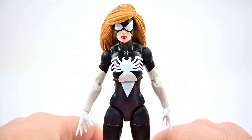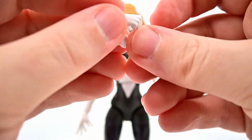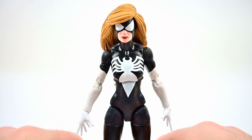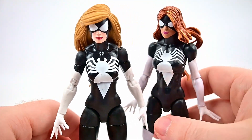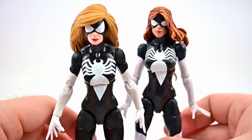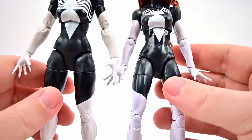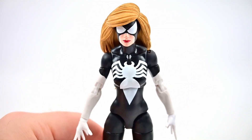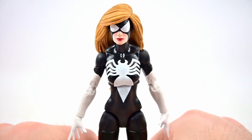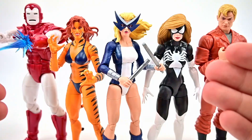For accessories, Spider-Woman only comes with fist hands — no web hand like older versions. Comparing to the older Spider-Woman figure, this is a much-needed upgrade with better hair and updated joints. It's not a necessary purchase if you already have her, but cool to have an upgraded body for Spider-Woman.